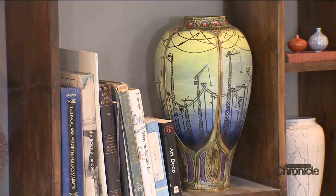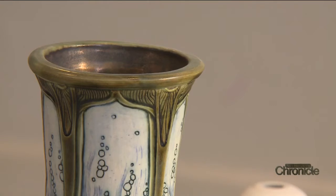Her work is in such high demand it's available only at craft shows she travels to around the country — a long way from the first piece of art she ever sold. The very first piece of art I sold was a portrait of a tiger when I was in sixth grade.